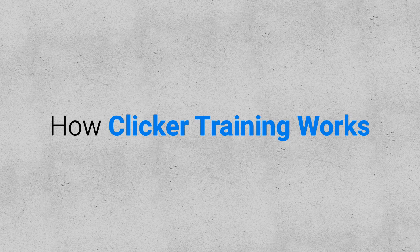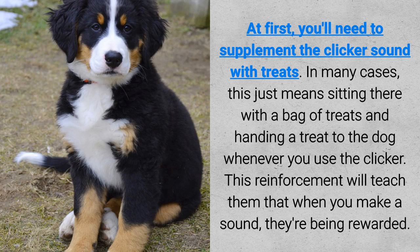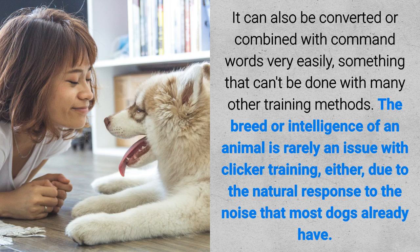How clicker training works. The idea behind a clicker is very simple. You're training your dog to recognize exactly when they've done something right by using a clicker. The clicker makes a short, simple sound that they can hear from larger distances. At first you'll need to supplement the clicker sound with treats — sitting there with a bag of treats and handing one to the dog whenever you use the clicker. This reinforcement teaches them that whenever you make that sound, they're being rewarded. It can also be combined with command words very easily. The breed or intelligence of an animal is rarely an issue with clicker training, due to the natural response to the noise that most dogs already have.